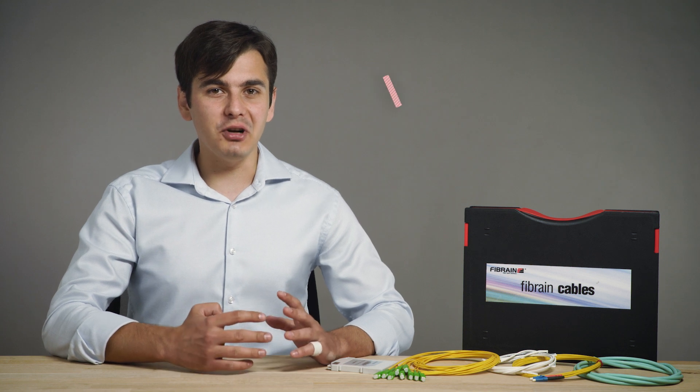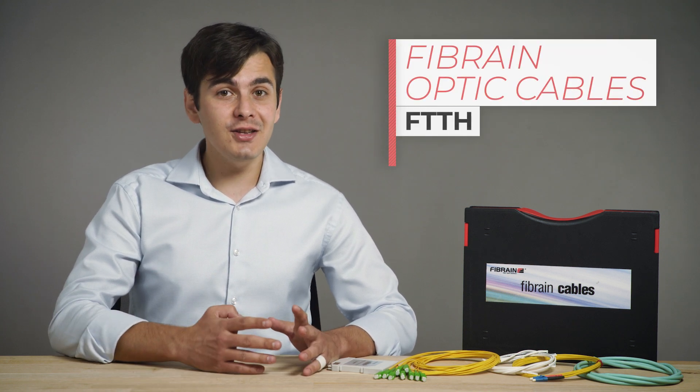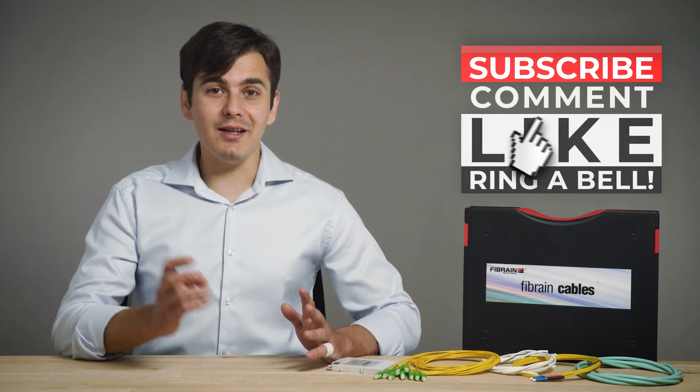Today we are going to present you optic cables produced by Fibrin, which you can find on TME's offer. Those include FTTH, Datacom, Microduct and Arial cables, as well as pigtails and patch cords. Don't forget to subscribe and let's go!